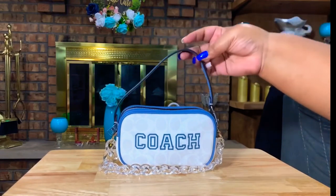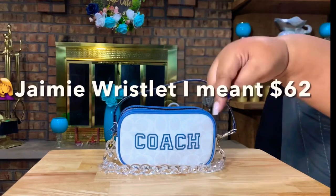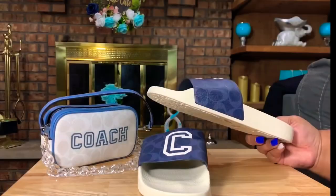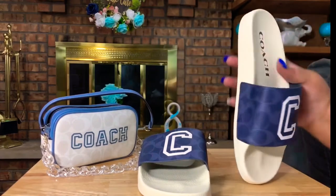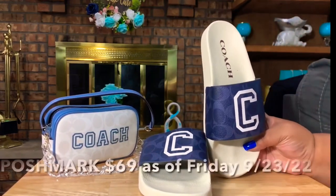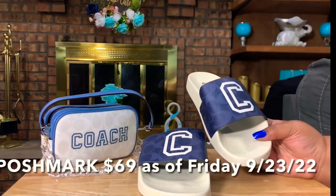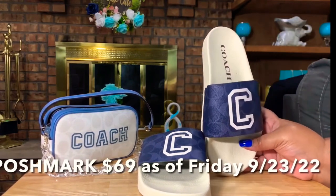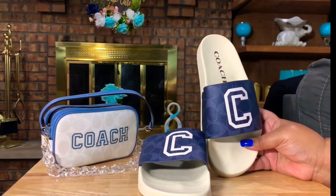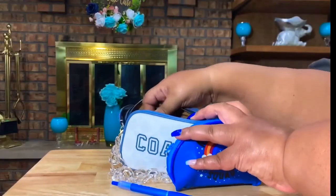What I decided to do is put them on Poshmark and sell them for $69, which is exactly what I paid for them. I've never worn these shoes and I do want to recoup the money that I paid for them. The other thing that's in here — which is only one more thing — is the little card wallet.